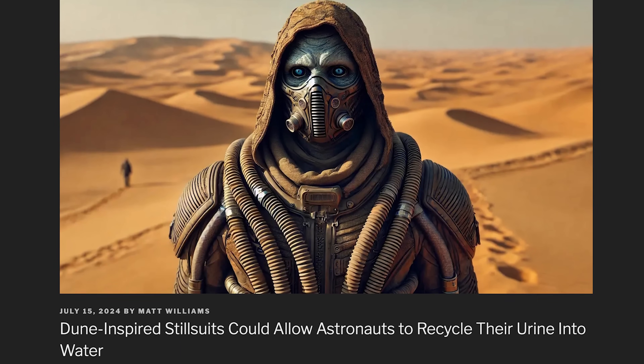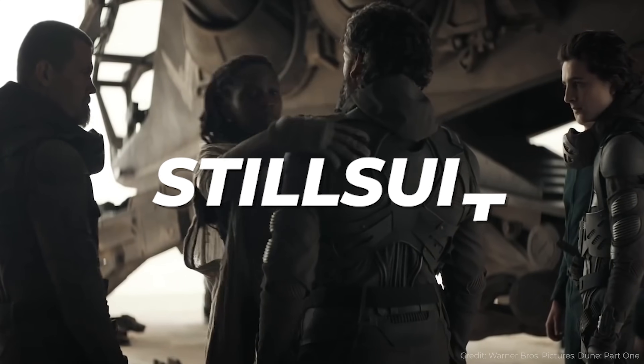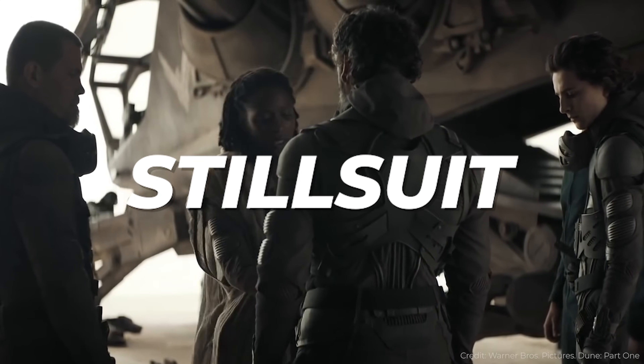Real-life still suits. In the Dune series, there are indigenous people that live on the planet Arrakis. Because water is so precious and scarce, they wear something called a still suit — a way to recycle all of the water. It sounds kind of gross: these suits harvest all of the sweat that comes off their body, all the vapor they breathe as well as their urine, and then clean it up so they can drink it again. By doing this, they minimize the amount of water they waste walking around on the surface of Arrakis.